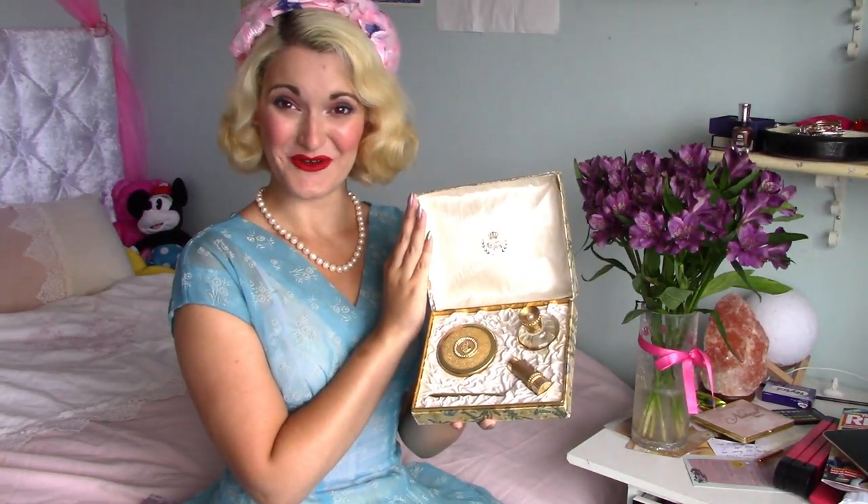We absolutely have to talk about this incredible set that I managed to get my hands on today. This is a true vintage compact set, and this is the original box that it came in — so beautiful — and when you open it up, this is what we have inside.